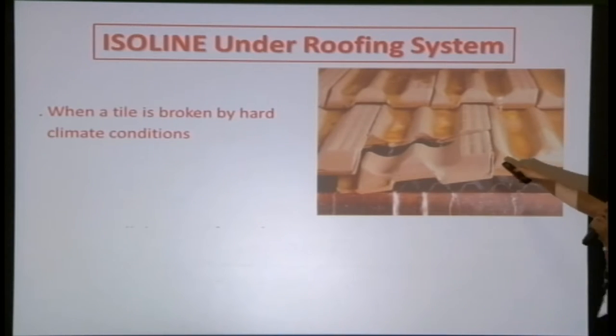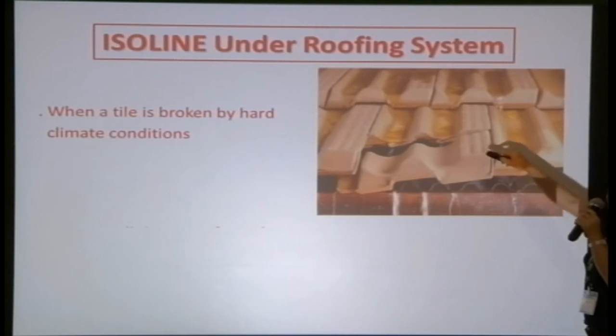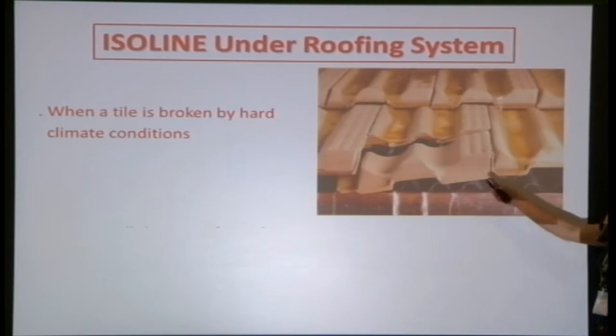If a tile breaks, water will not go into the ceiling — it will drain out from the roof system. The current market trend is that when a developer hands over a property, the purchaser has 18 months to make defect claims. Most complaints received from developers and architects are about leaking. By having this system, it actually reduces the headache for developers, contractors, and architects alike.